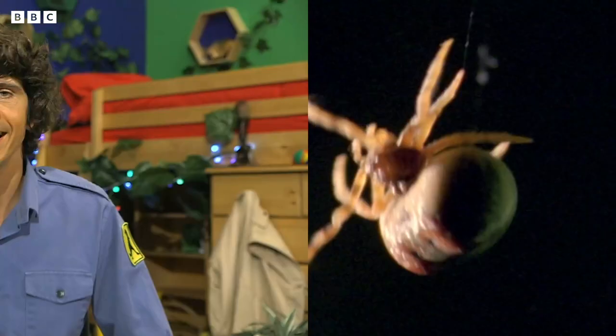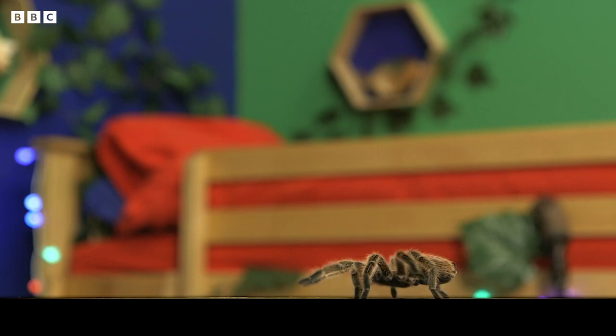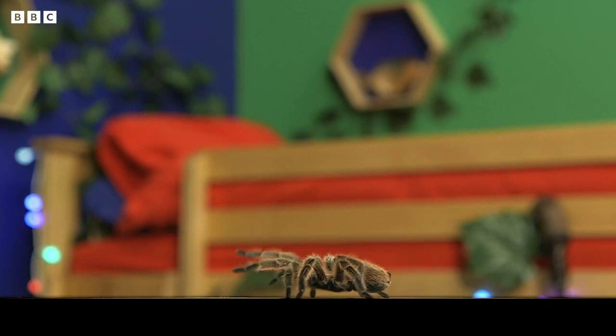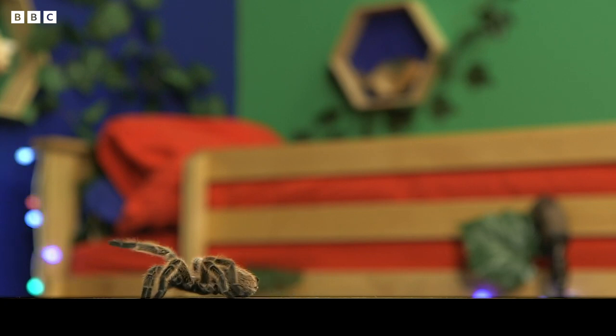While the bola spider stays pretty hidden during the day, at night it dangles a long line of sticky web and swings it around to lasso and catch passing moths. Isn't that amazing? Now we're going to do something really cool. This is one of my all-time favourite spiders. It's a tarantula. It looks like it's walking along the bottom of the screen.